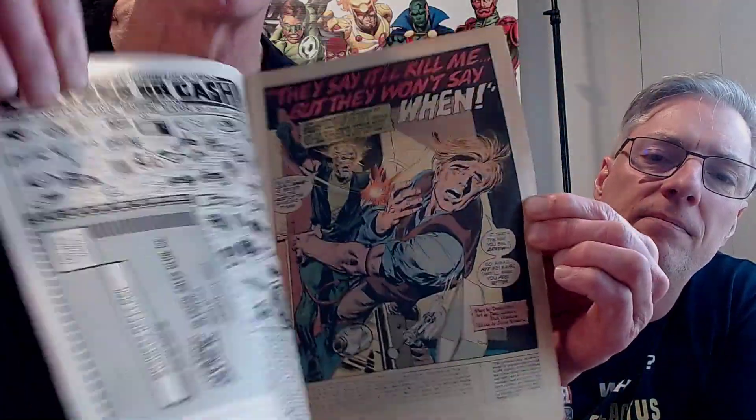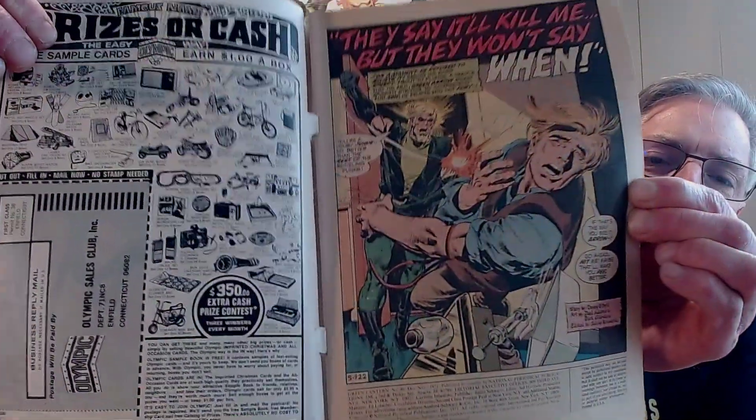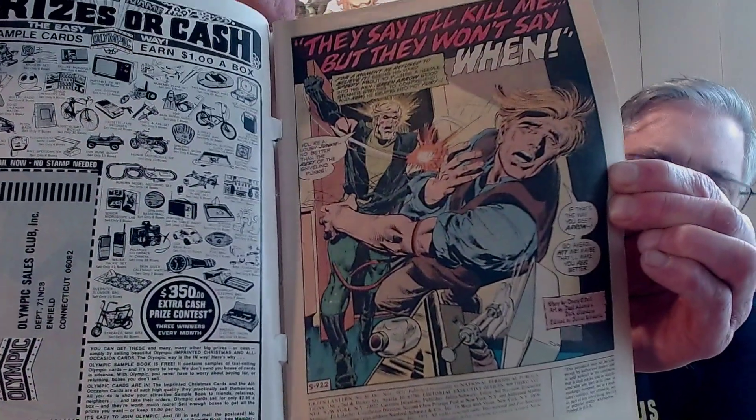Neil Adams was very, very thorough in his artwork in this book. He does great artwork on the Green Arrow.